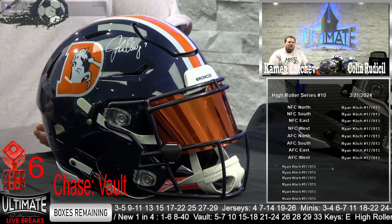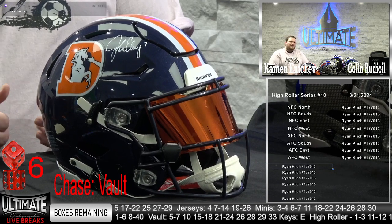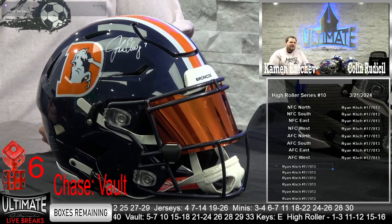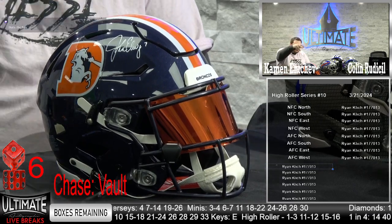The knock on him for so long was he's 0-3 in the Super Bowl, he can't win the big game. But later in his career, he wins not one, but two Super Bowls. Mic drop after that. John Elway.